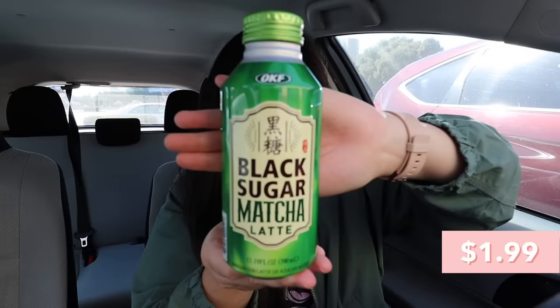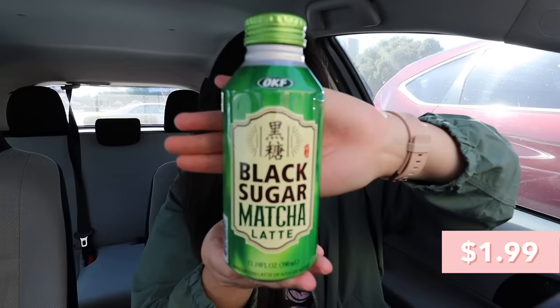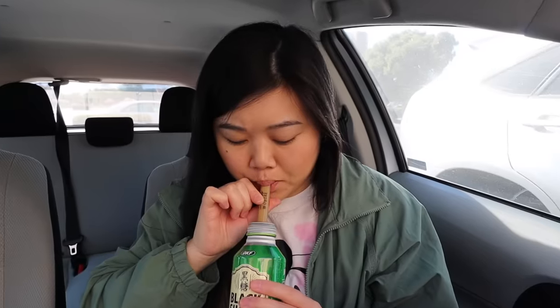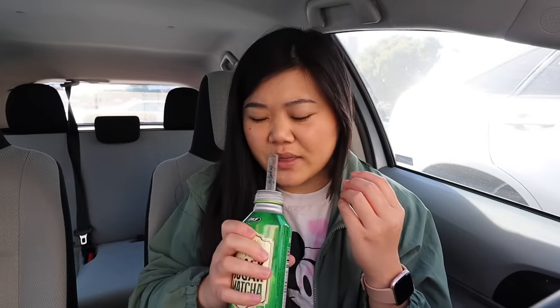Moving on to the next one. This one is also by OKF — it's the black sugar matcha latte. This one has a strange smell. Give it a good mix. It doesn't actually look that green for a matcha latte. No, no, no, no. Oh God, I don't even know how to describe how it tastes. It has like a hint of grassy aftertaste — I guess that's supposed to be the matcha part, but it really doesn't taste like matcha. It's like a worse version of the first one with a grassy aftertaste, and the texture is a little bit thicker.